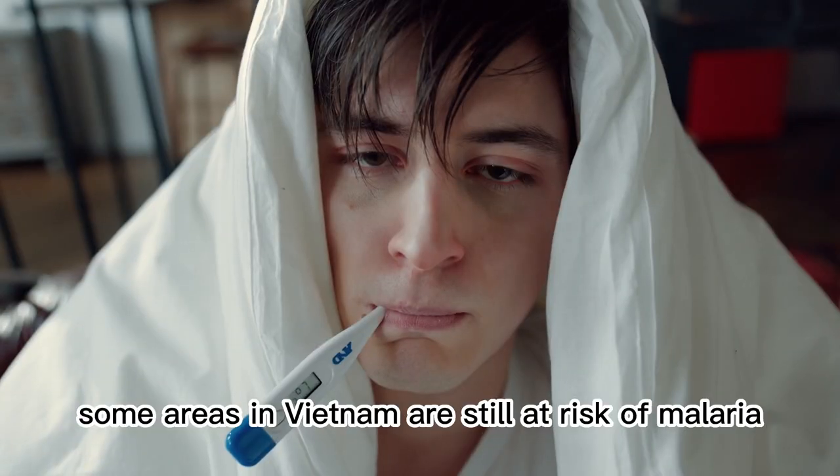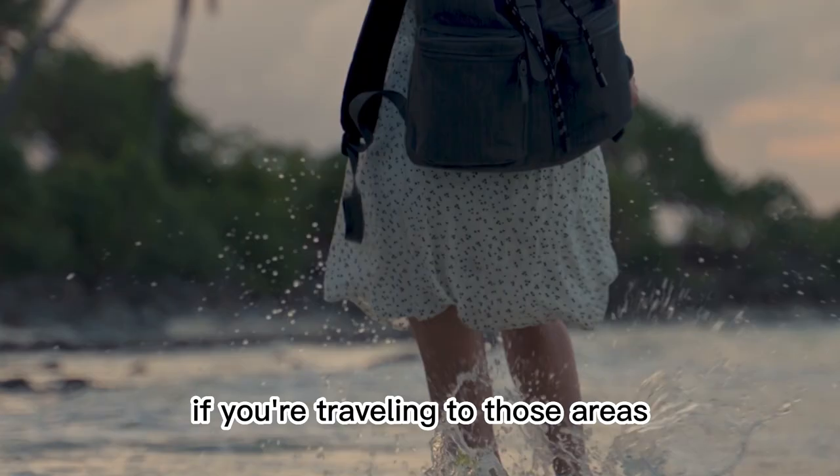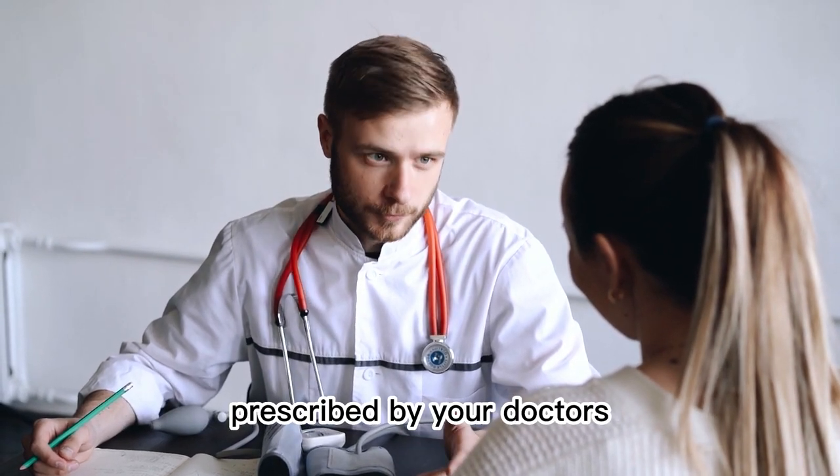2. Malaria. Some areas in Vietnam are still at risk of malaria. If you're traveling to those areas, be sure to use mosquito repellent, especially in the evening, and consider using an anti-malarial medication prescribed by your doctor.